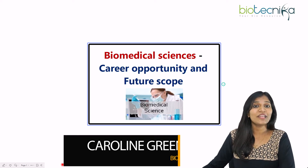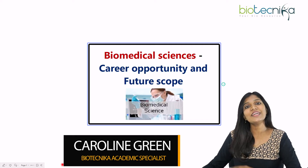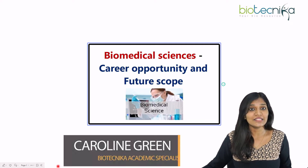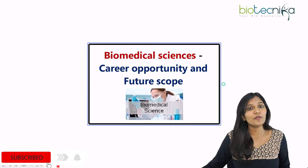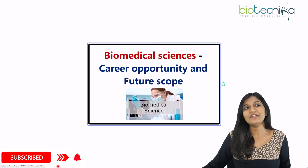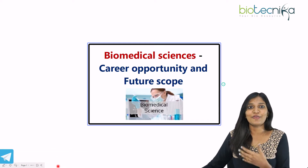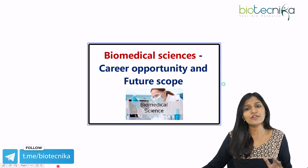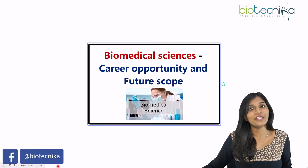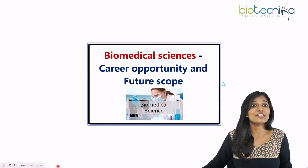Hello everyone, welcome to another video. This is Caroline Green from Biotechnica. Today I'll be talking about the biomedical sciences — whether you would like to go into a biomedical science field, or if you are in any medical field, whether you're in your bachelor's, master's, or want to go for your PhD — what are the career opportunities and future scope you have as a biomedical scientist.